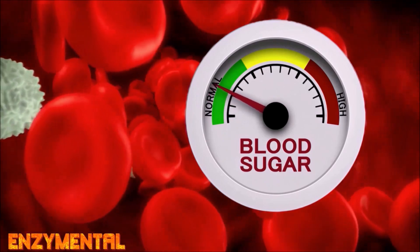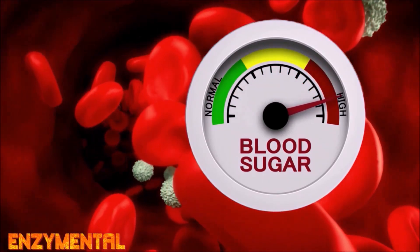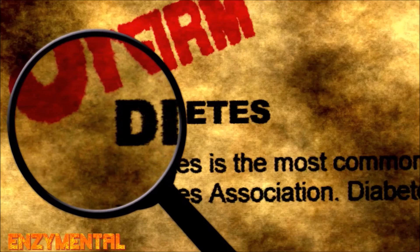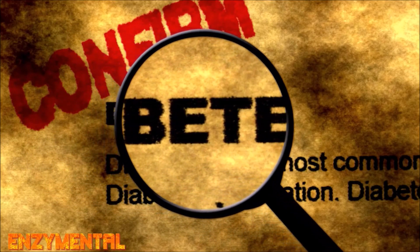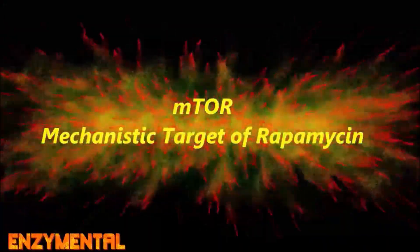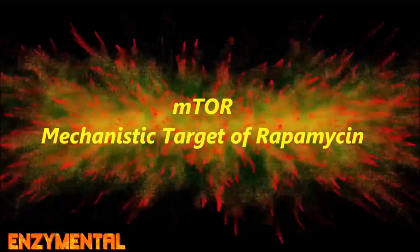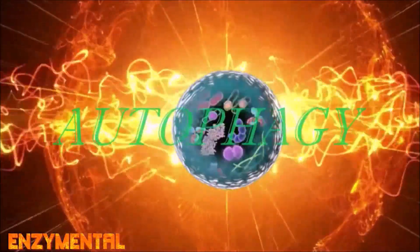As we age, natural AMPK activity and our ability to metabolize glucose definitely degrades. And along with the type 2 diabetes that often accompanies this, there's also a chronic activation of something called the mechanistic target of rapamycin, or mTOR, which accelerates aging and inhibits the critical cellular cleansing process known as autophagy.